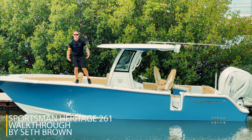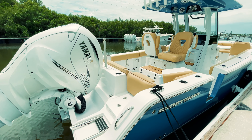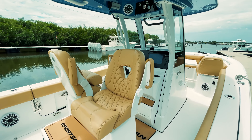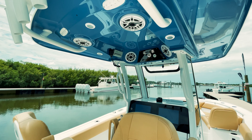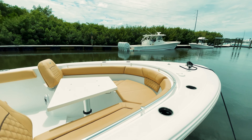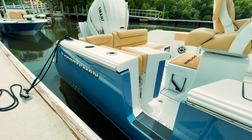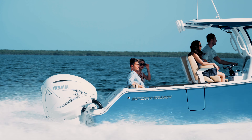What's up Tampa Bay boaters, standing on the all-new 261 Heritage from Sportsman. Let's go take a look. This boat is equipped with a brand new four-and-a-quarter Yamaha, and there's also a twin option available.